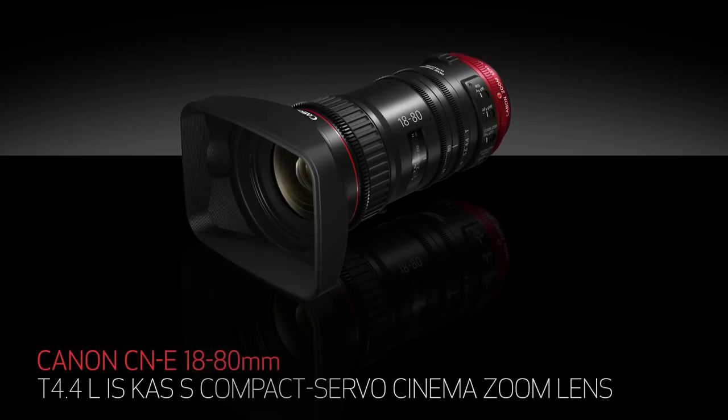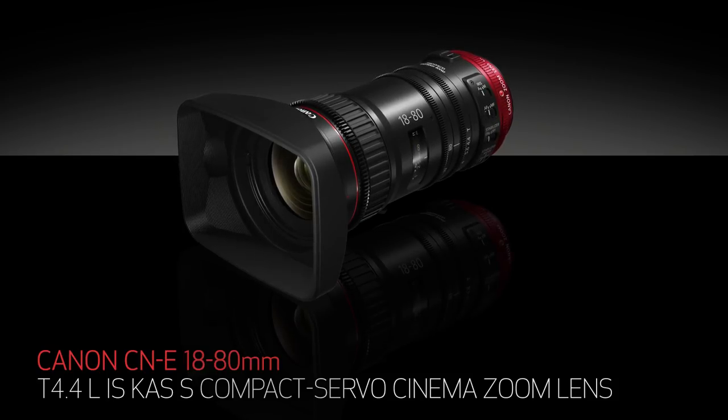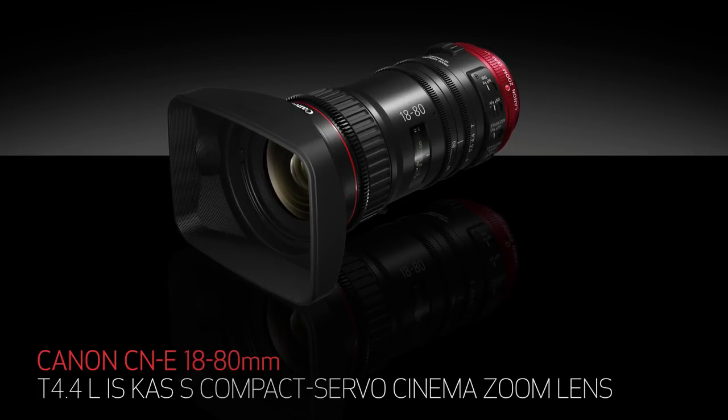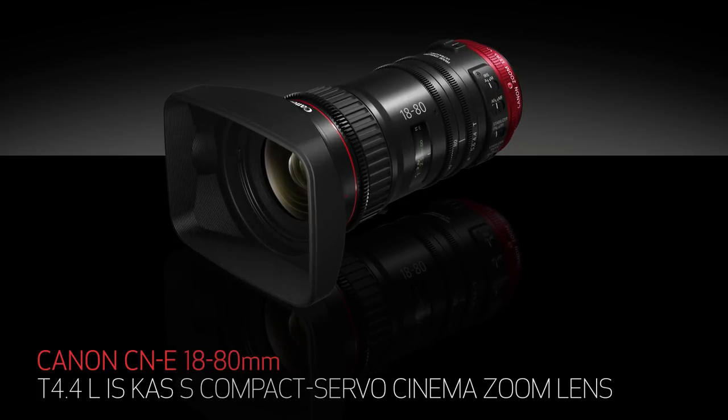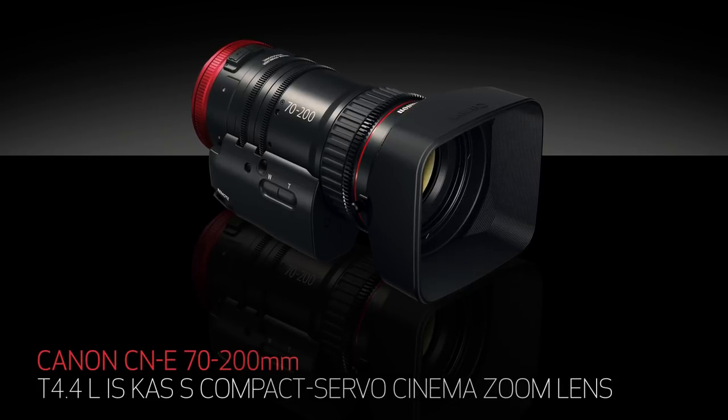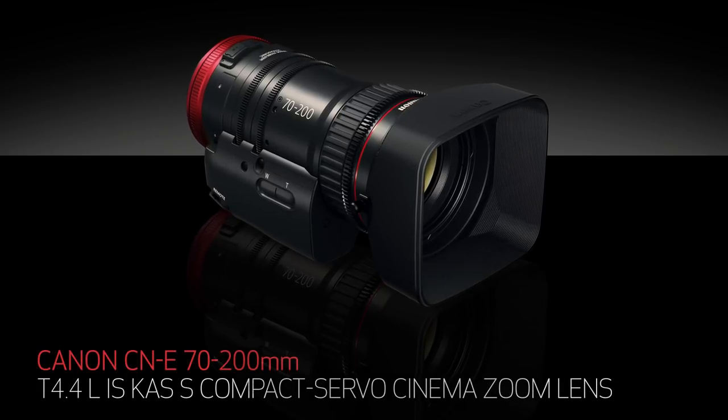I'm excited to talk to you today about Canon's compact servo lens family. That's right, I said family. Canon launched its Super 35mm 4K compact servo zoom lens category in 2016 with the debut of the compact servo CNE 18-80mm T4.4. Now a new member joins the family, the CNE 70-200mm T4.4.